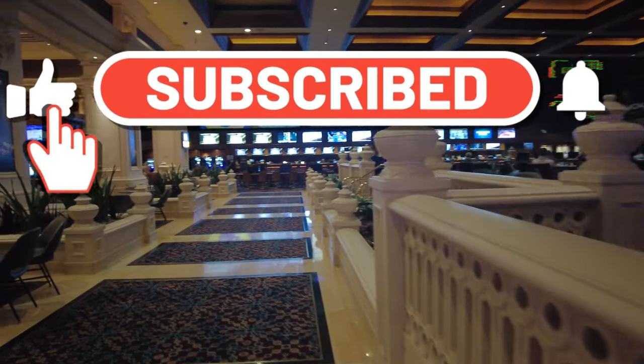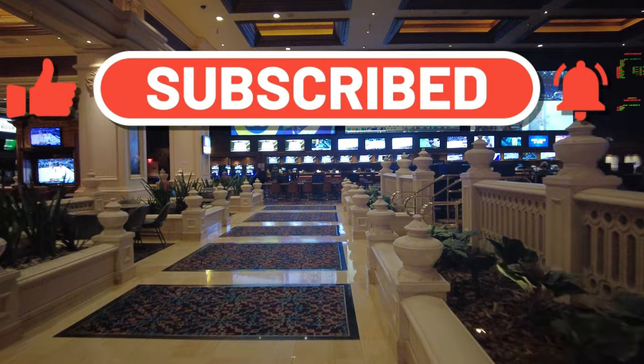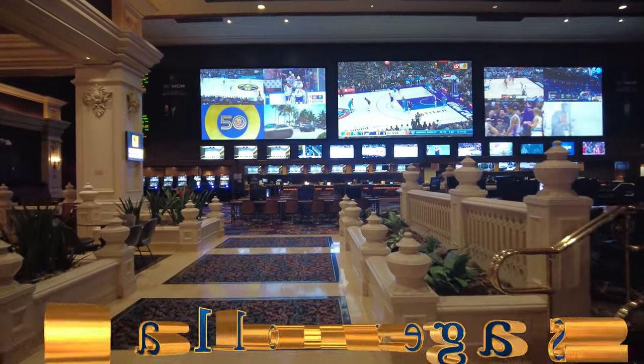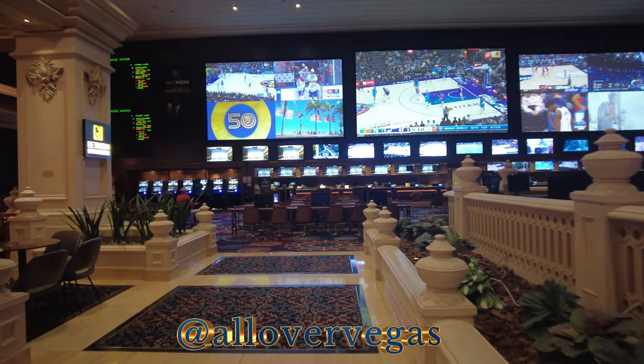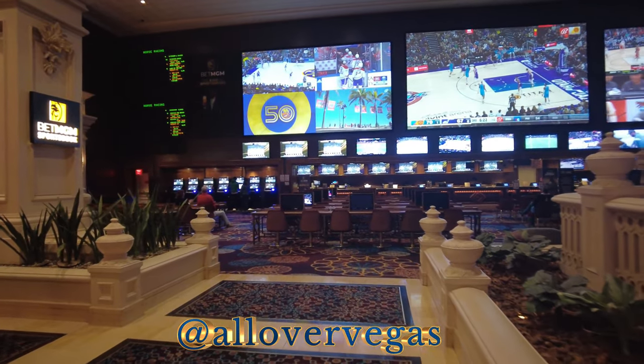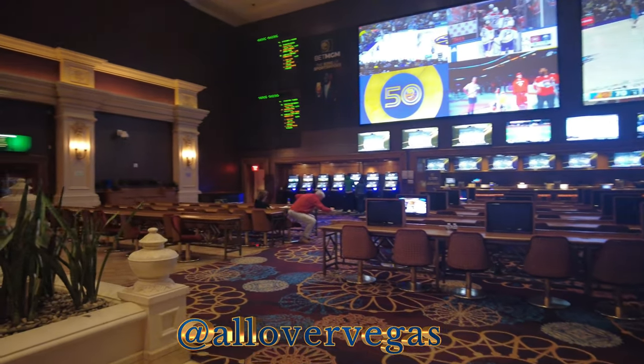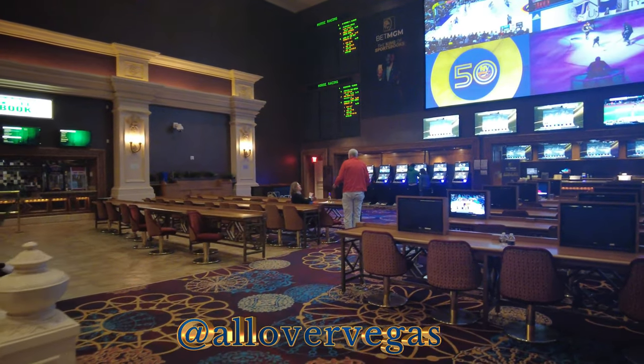This is Mandalay Bay Sportsbook. It's a non-smoking sportsbook. All the MGM properties are non-smoking sportsbooks and poker rooms. Poker rooms have been non-smoking forever, but the sportsbooks they just started doing that about eight years ago.